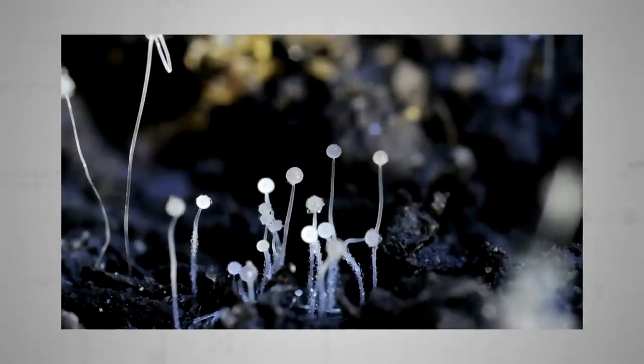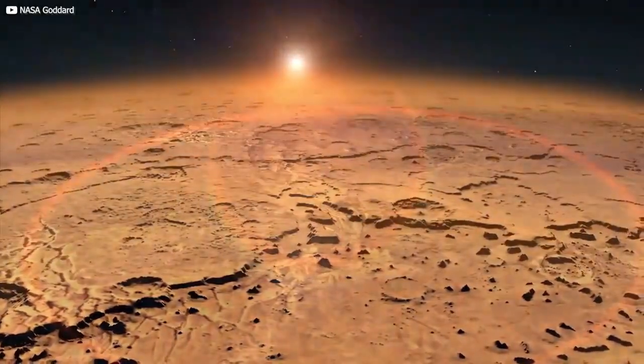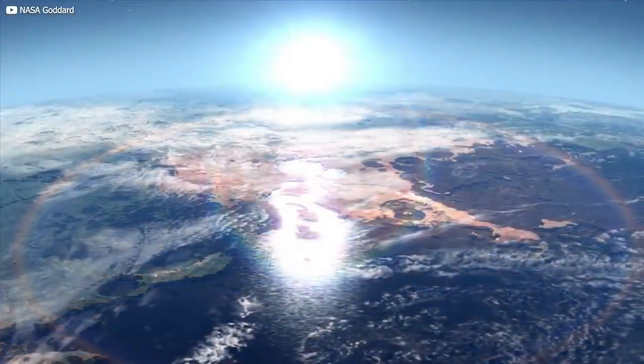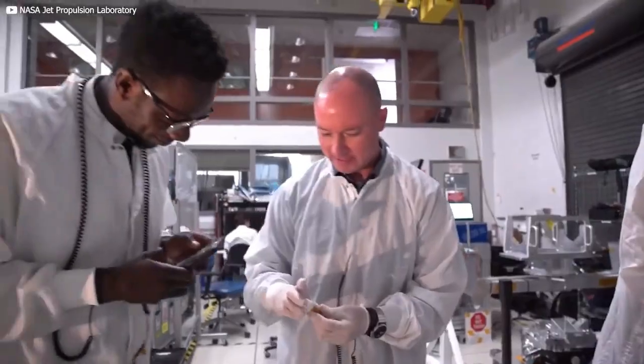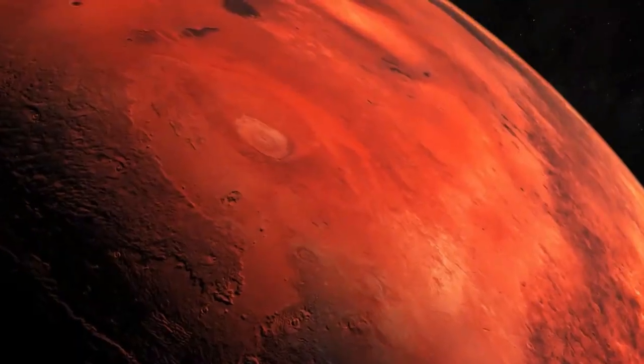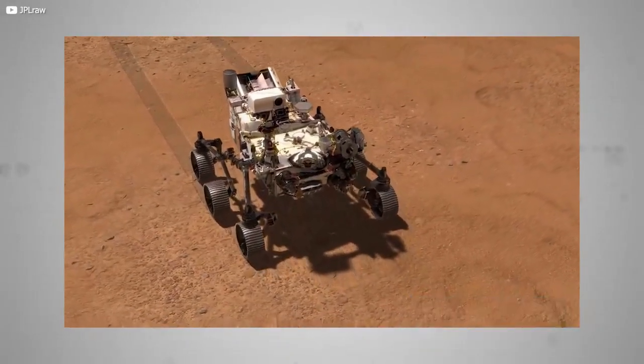NASA's Mars 2020 mission is all about seeking traces of the microbial life scientists think might have existed some 3 billion years ago, when conditions on Mars were probably very similar to those on Earth. If successful, technical insights gained on this mission will also help pave the way for future manned adventures to the Red Planet. At the time of writing, the rover has been on the surface for less than 100 days, but plenty has been discovered nevertheless.